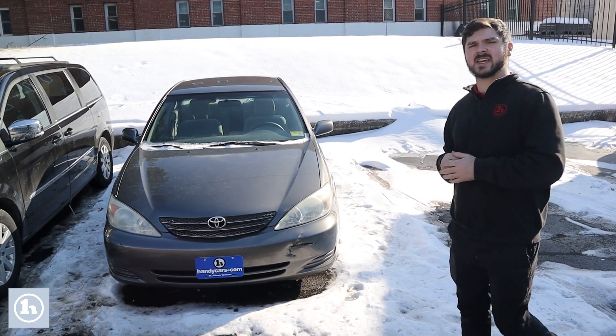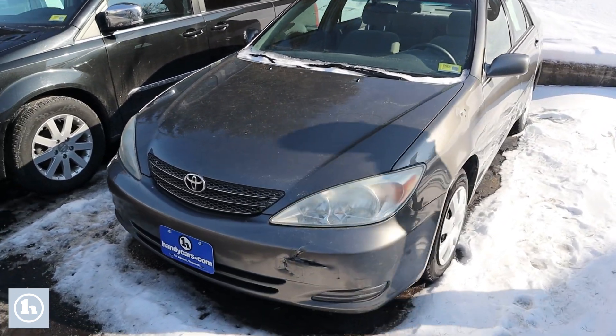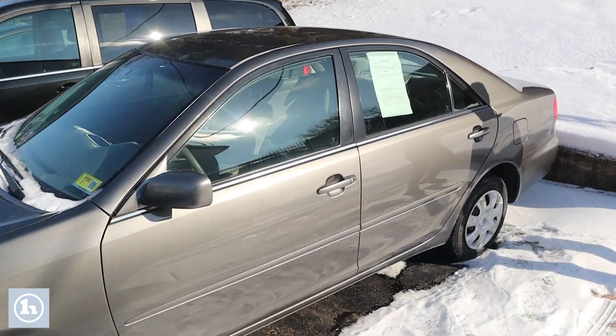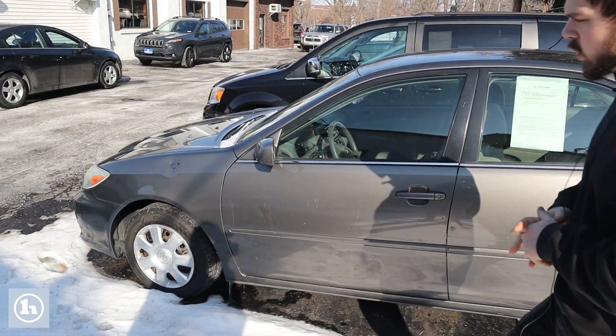Right here is the 03 Camry, inspected only a few months ago — about six months ago. This is part of our as-is lineup. Actually, all of the vehicles you're interested in are on our as-is lineup. So I just wanted to give a quick walk around for you.